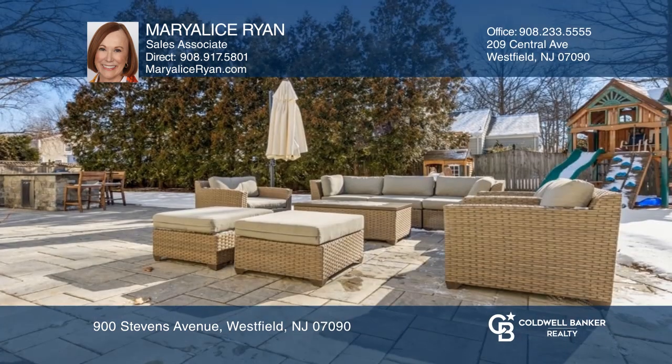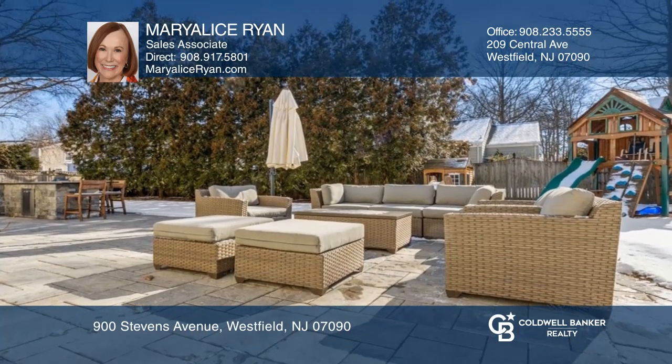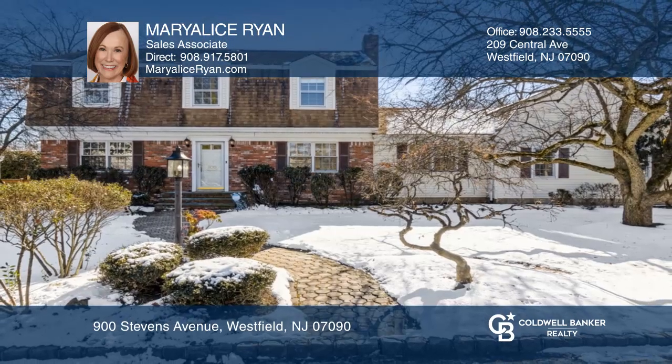Outside entertaining is a dream with a kitchen area and a large patio. See it in person with Mary Alice Ryan.